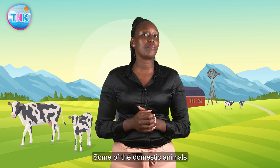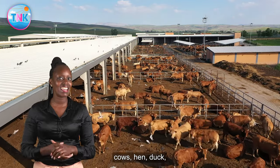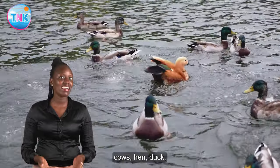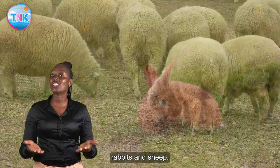Some of the domestic animals we keep at home are cows, hen, duck, goats, rabbits, and sheep.